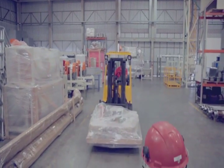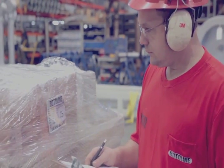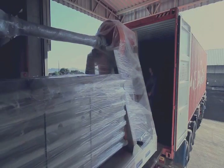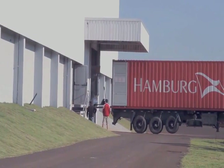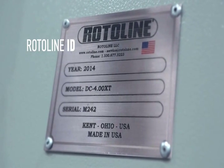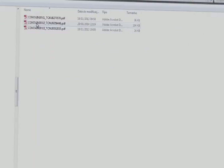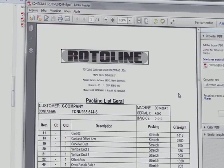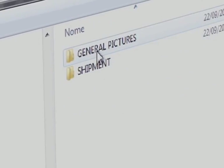When shipping, the packing list process enables accurate control of all the items sent, ensuring that they arrive at their destination with the same quality as when they left the factory. Rotoline ID provides each machine with a unique identity and history. This ensures accurate and detailed control, allowing total traceability while the machine is in operation, even when no longer under warranty.